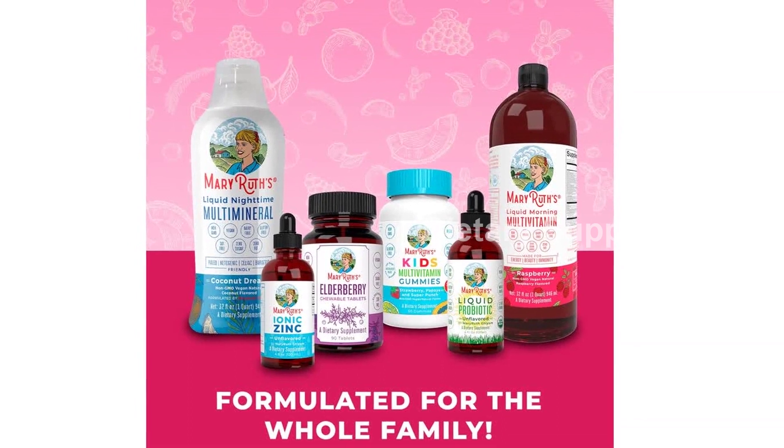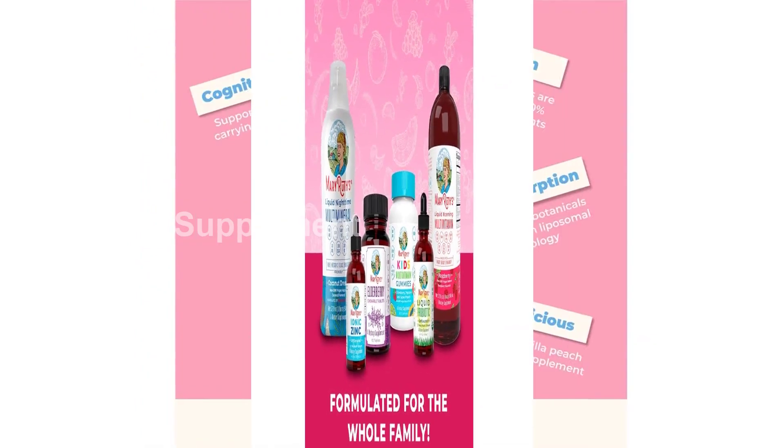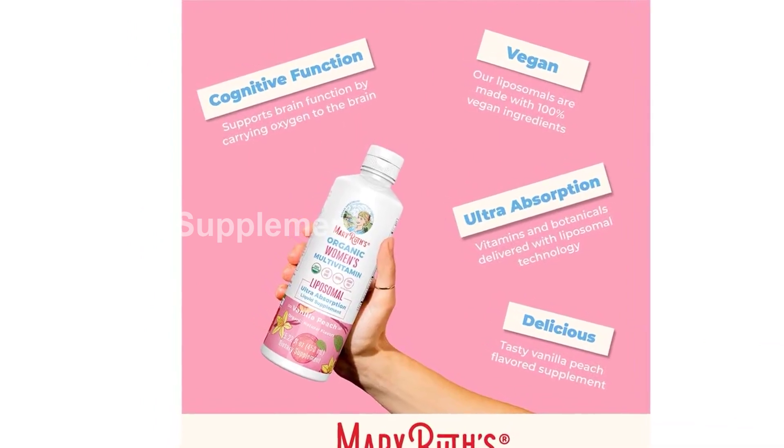Remember to store it in a cool, dry place and refrigerate before and after opening for optimal flavor and product performance.